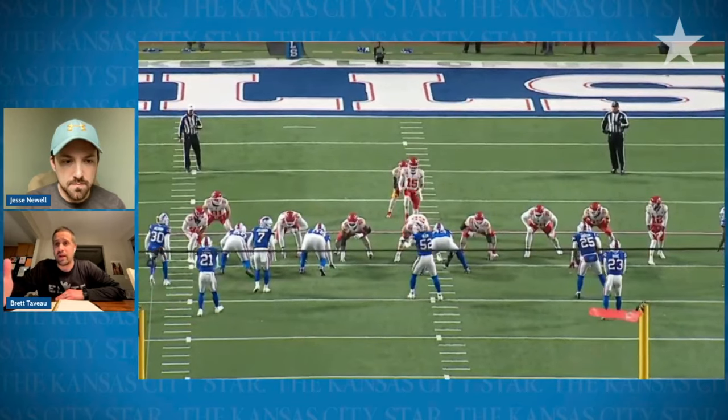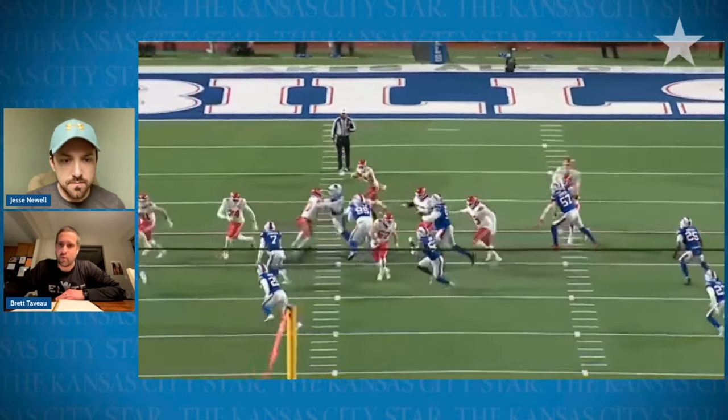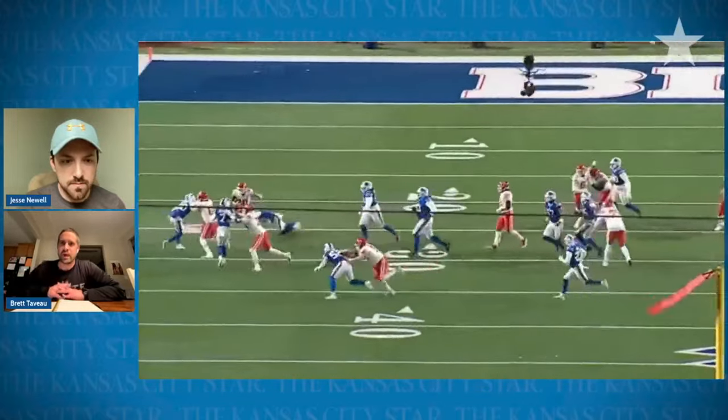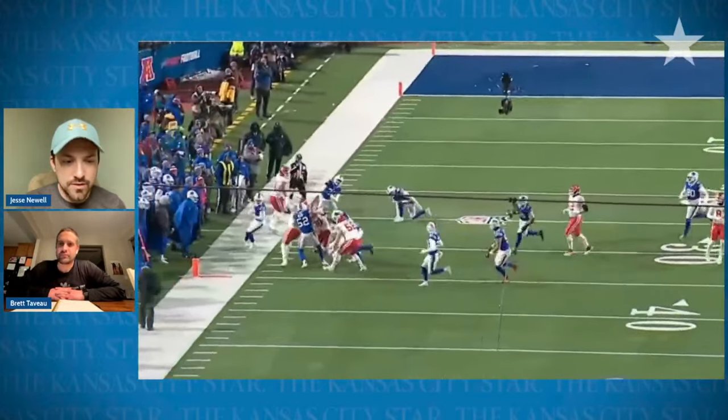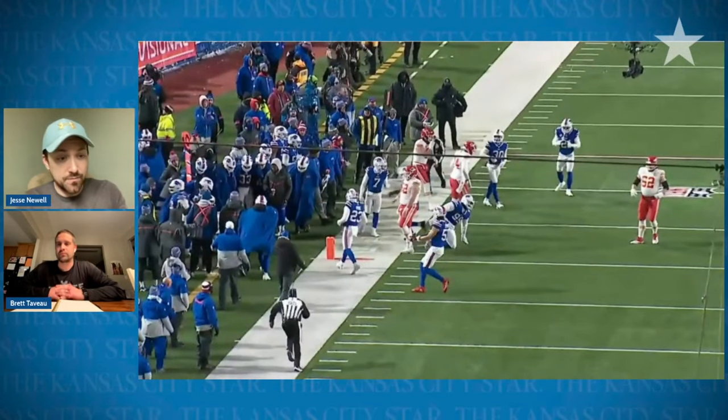Everybody in the NFL is doing it now — even out of 11 personnel and 10 personnel, they're pinning with wide receivers. You just have to step down and get beat slowly if you're going to get beat. It doesn't require movement, and you see Noah Gray do a really, really good job of it there. It's so interesting in this game because we see an example where it works for the Chiefs. Now that we've explained this, watch here.